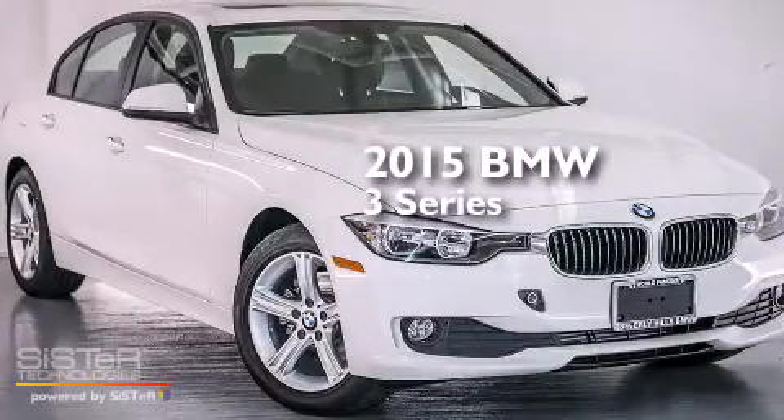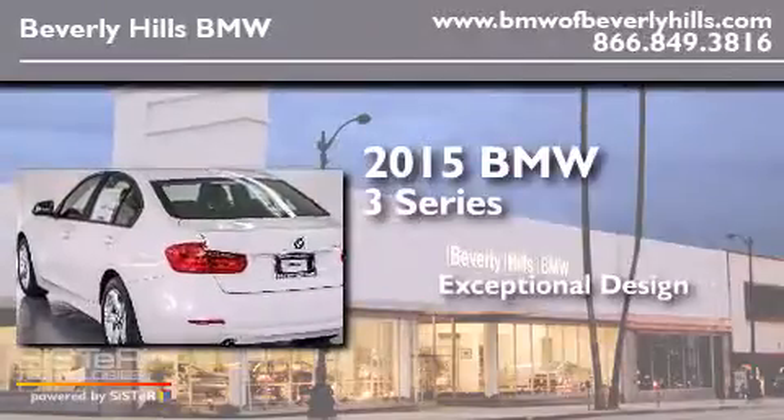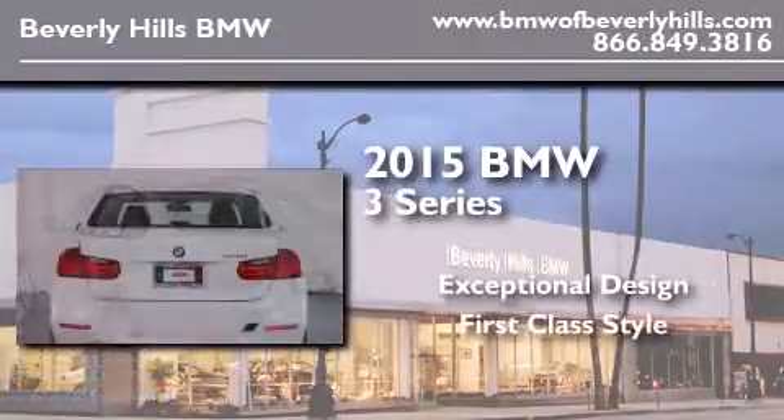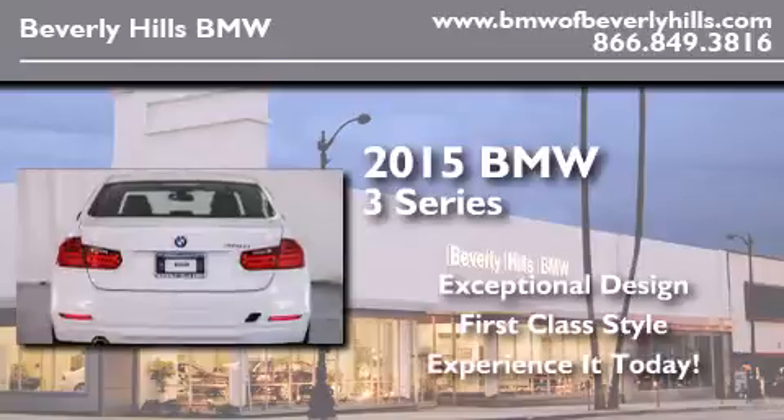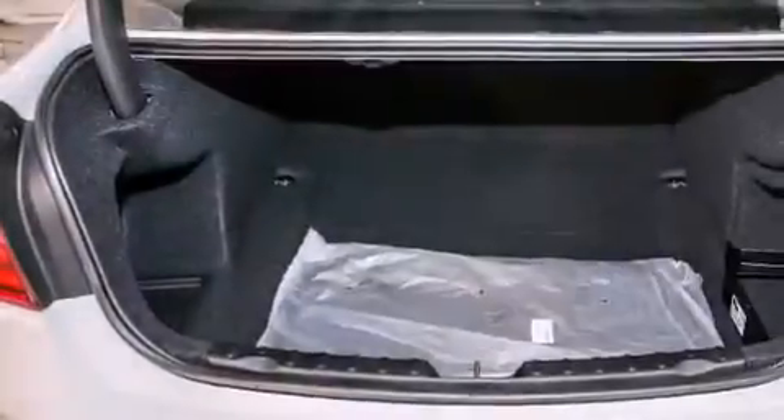This is a brand new 2015 BMW 3 Series. All of the following features are included.